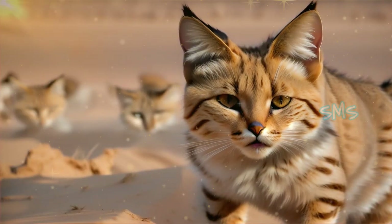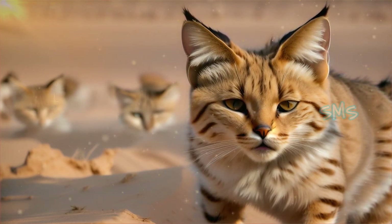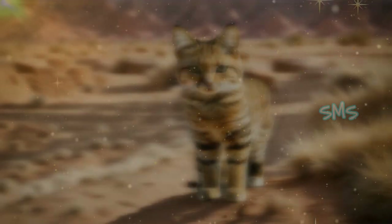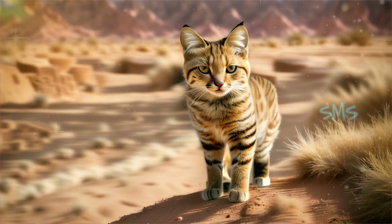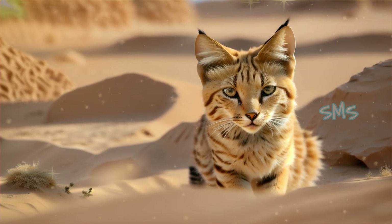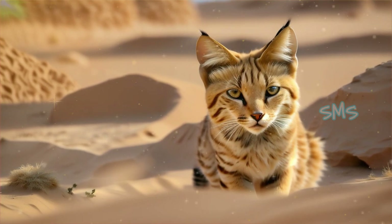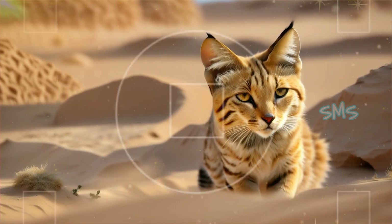As human populations expand into desert regions, conflicts between humans and sand cats are increasingly common. Sand cats may prey on livestock, leading to retaliatory killings by farmers and herders. Developing strategies to minimize human-cat conflict, such as implementing livestock protection measures and promoting coexistence initiatives, is crucial for the long-term conservation of sand cats and the ecosystems they inhabit.